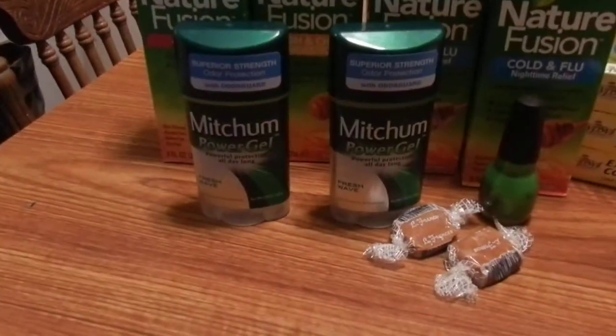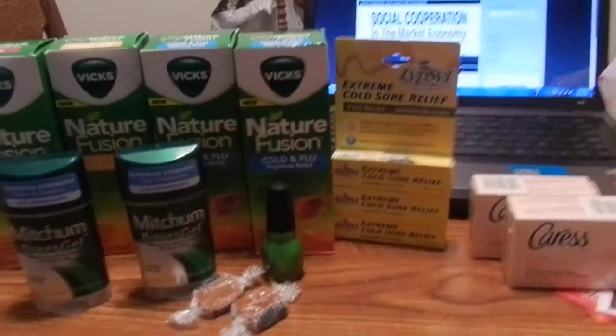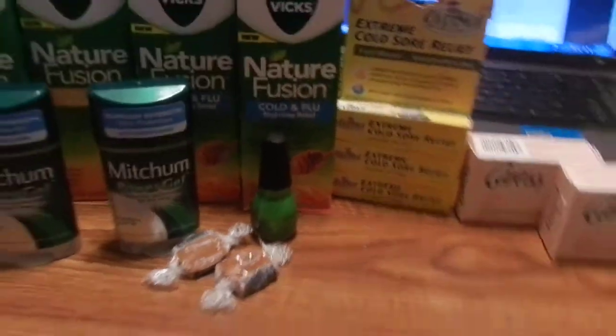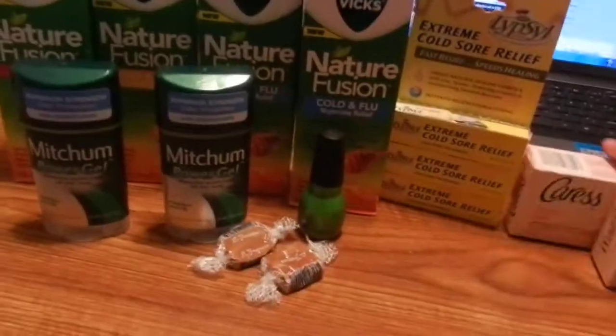Hey guys, I just wanted to show you my haul for the 12th of February. A lot of you guys have already seen these deals but I just want to go over them to make sure you aren't missing anything, or maybe if there's something I did that I missed that you guys can tell me about. I want to start with these two.